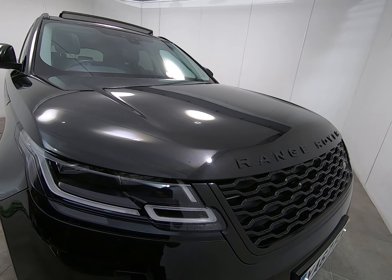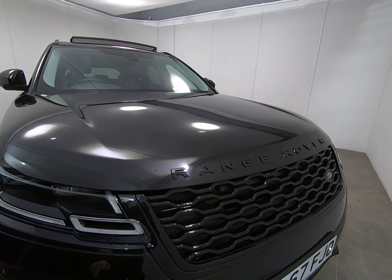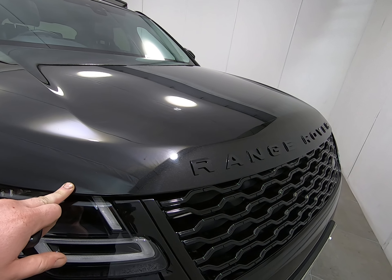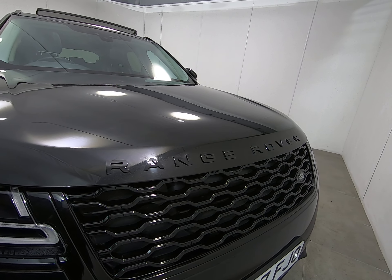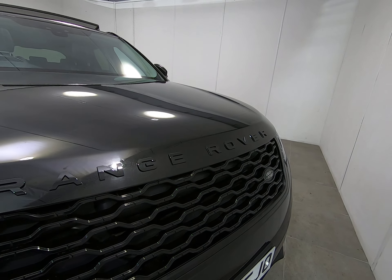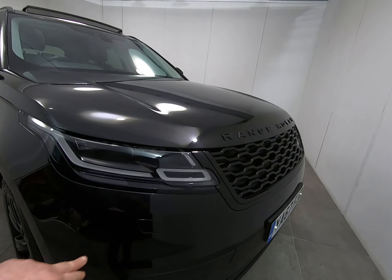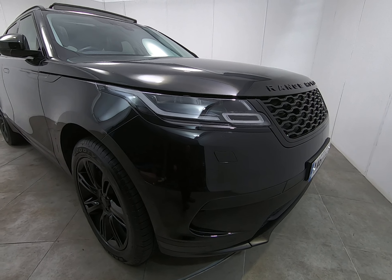Starting with the front of the car, getting close to the bodywork so you can see there are no stone chips of any note. As I get very close to the edge of the bonnet, I'm really struggling to see any stone chips at all — that is the case all the way along the front of the car. The car does have the black badges and front grille as part of the black pack.